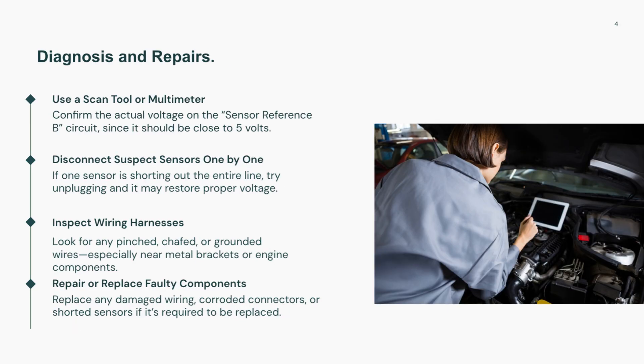To fix P0652, start by measuring the voltage on the reference circuit using a scan tool or multimeter. If voltage is below 5V, begin unplugging sensors one at a time to isolate the one shorting the circuit. Inspect wiring for any chafing, pinching, or grounding, and check connectors for corrosion.